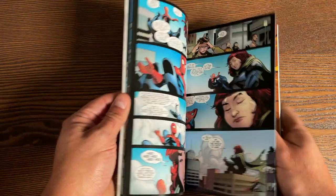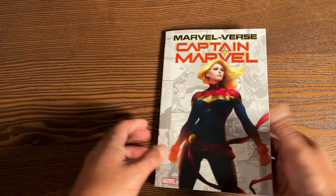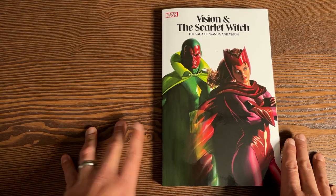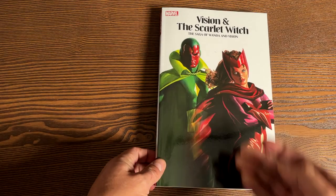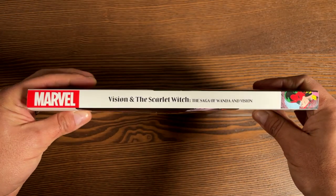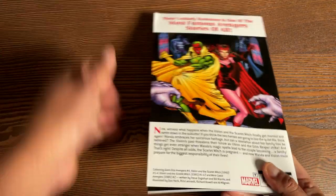Last but certainly not least is Vision and the Scarlet Witch: The Saga of Wanda and Vision. We have this beautiful Alex Ross cover. Here's what the spine looks like, and then the back. The book retails for $39.99.